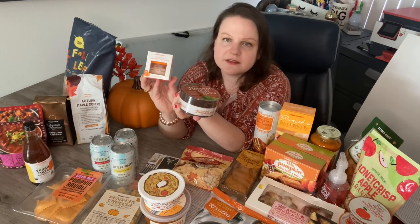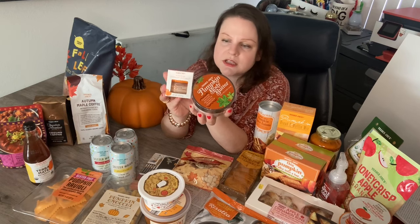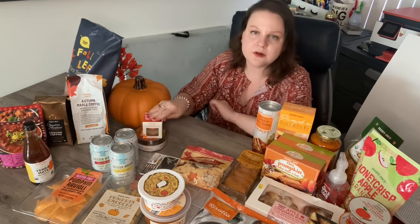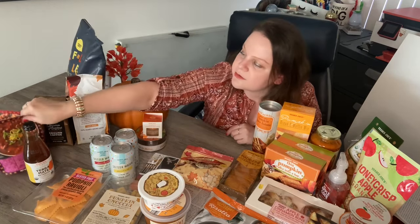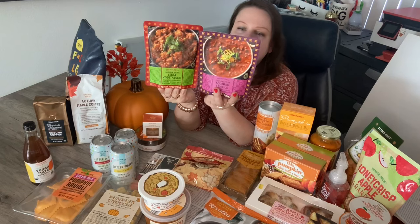For beauty products, I got the pumpkin overnight mask and the pumpkin body butter. I've tried both — they're very good, great scent, work well. Definitely good items to grab while they have them. The pumpkin is not just to eat; you can incorporate pumpkin into your beauty routine too. They were pushing these on a really big display just before fall came out, so I wanted to try them.